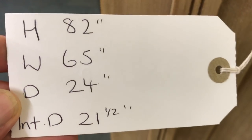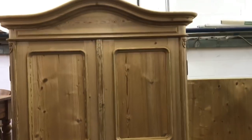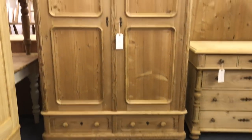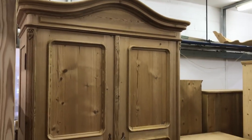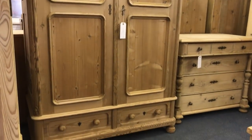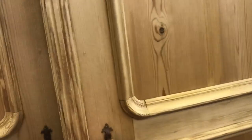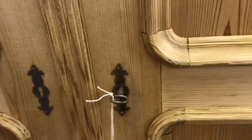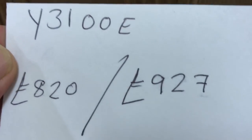Here's another wardrobe — a lovely wardrobe that dismantles. There are two drawers at the bottom, and it's empty inside. The doors open fully on this one — they open right back, which is quite useful. I can put a hanging rail in for you. It totally dismantles for delivery and it's nice and deep.